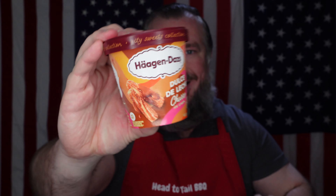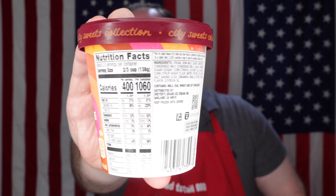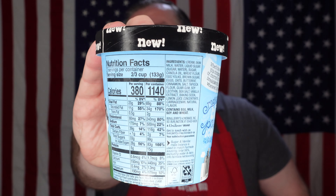For the calorie-conscious crowd, the Haagen-Dazs is 1,060 calories — 1-0-6-0 — and the Ben and Jerry's is 1,140 calories — 1-1-4-0.